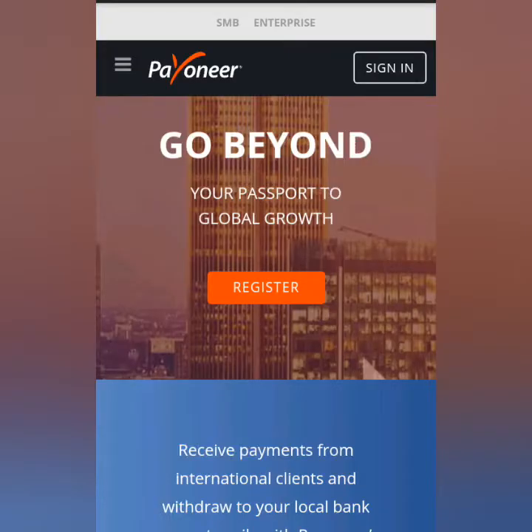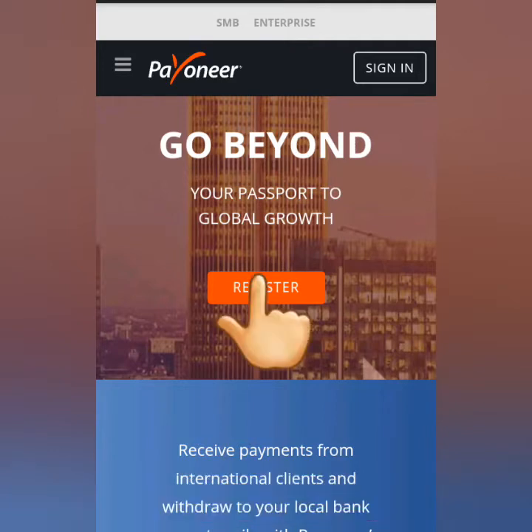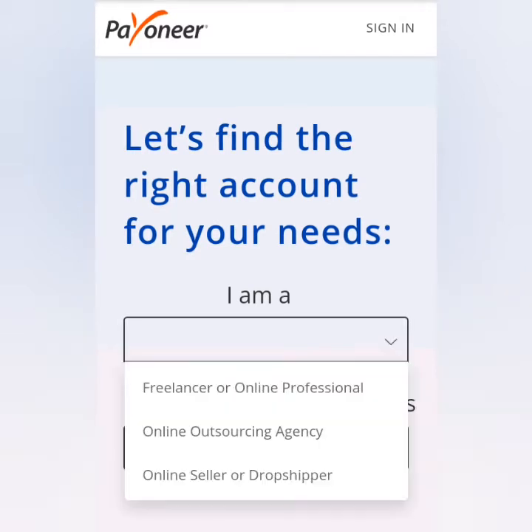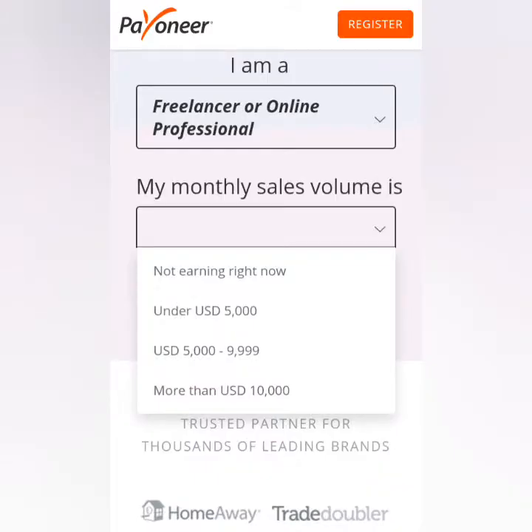Go to payoneer.com to sign up. Click on Register, then choose among the options — for me, I'm a freelancer. Click that option and choose your estimated earnings; I choose under $5,000.